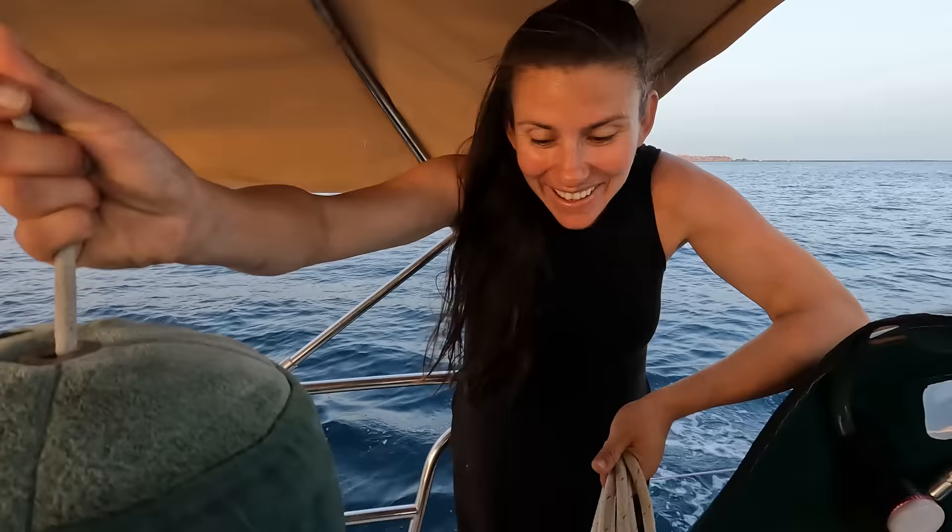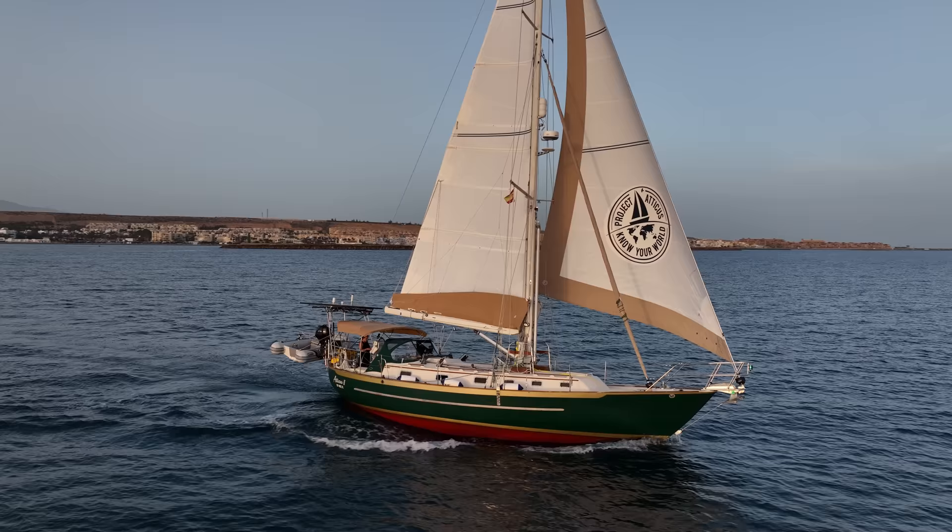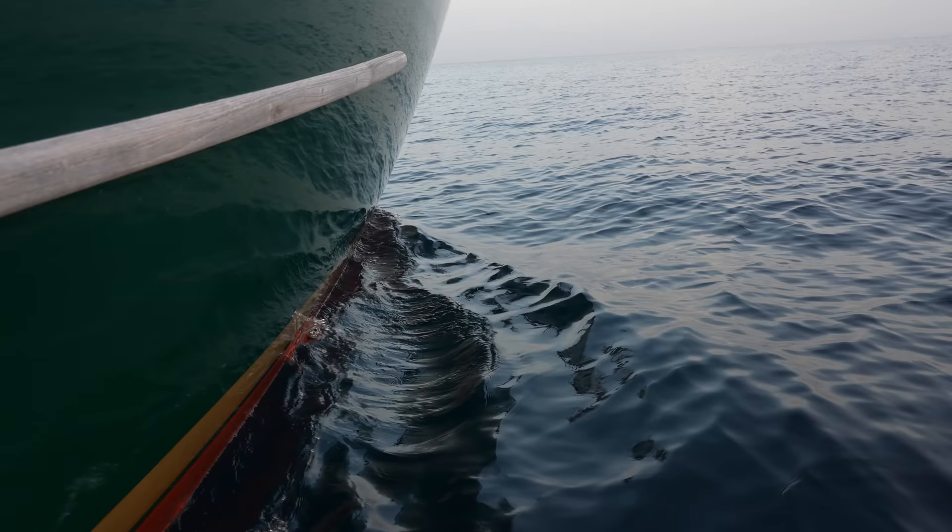It is so nice to be out right now — nice and quiet. After being at that marina where the wind doesn't really get to the boat, this feels so good. We're not even moving and it's only blowing six knots, but it feels like the wind is kissing every part of my body.